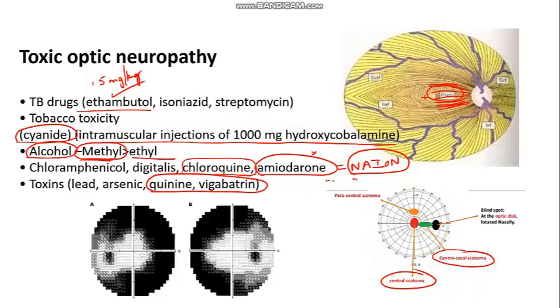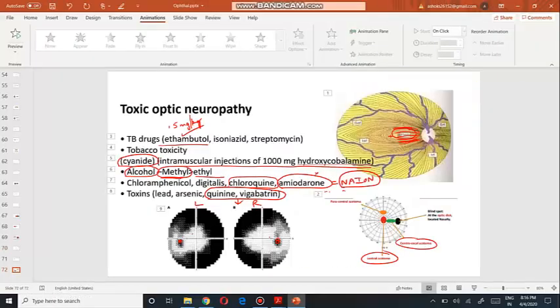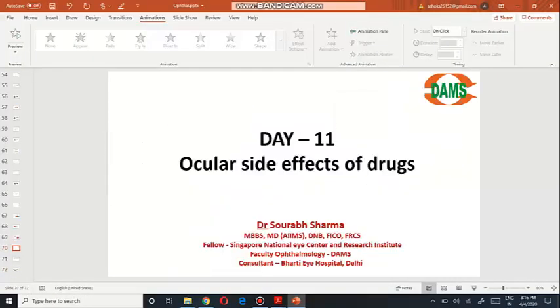Vigabatrin and quinine produce tunnel vision — peripheral constriction of the visual field. Remember these two drugs causing tunnel vision, which is constriction of visual fields. That covers the key points regarding toxic optic neuropathies due to drugs, completing the topic of ocular side effects of drugs.